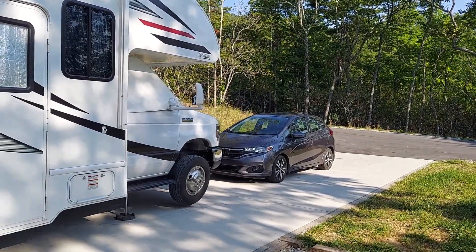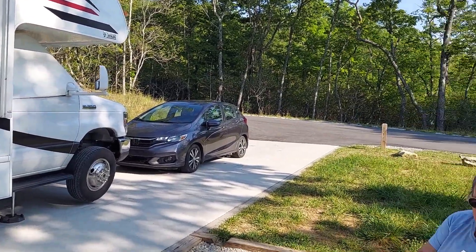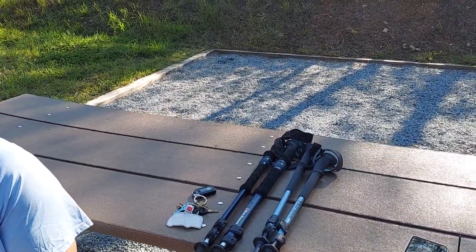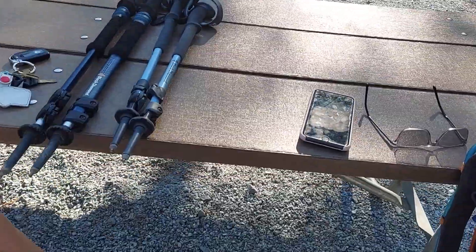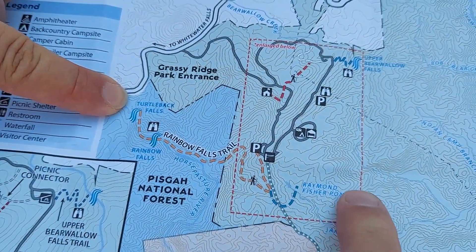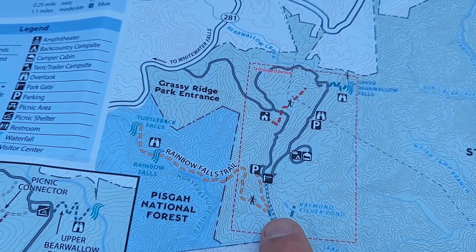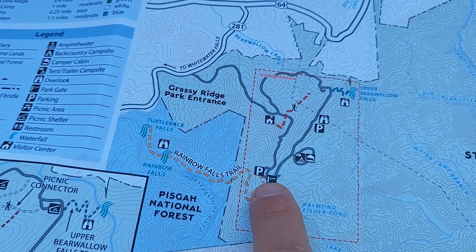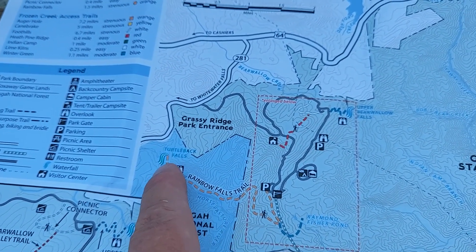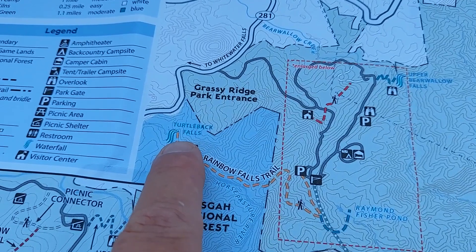We are going to take a day hike. Which hike is that? Rainbow Falls. Let's look at it on the map. We're going to Rainbow Falls and Turtleback Falls. This is where we are right here, and we are going to do a very, very short little ride to where we enter at the trailhead. It's a mile and a half hike to these falls.